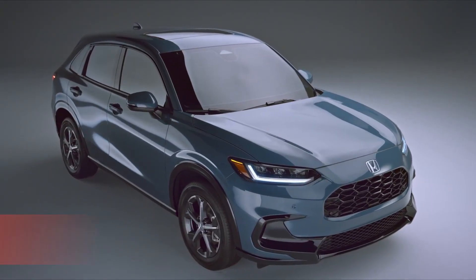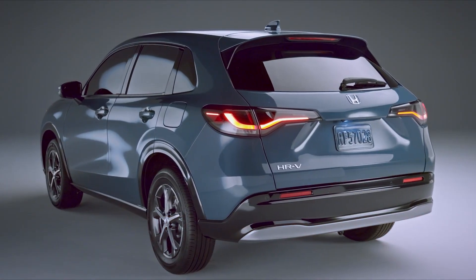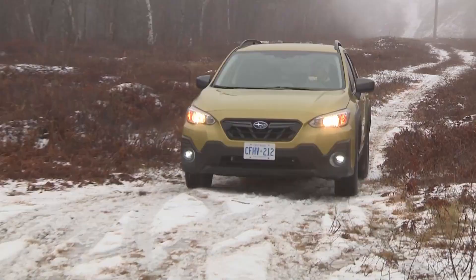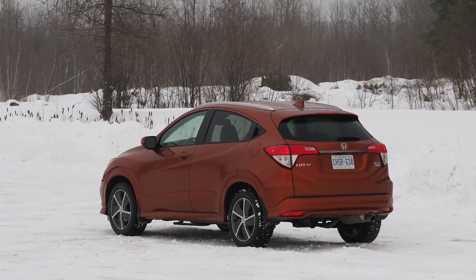The second generation Honda HR-V is arriving soon, and by the time you're done this video, I'm hoping you'll know exactly how big it is. We'll be comparing key dimensions and measurements to the first generation machine as well as some other popular crossovers to help prospective shoppers size it up. So let's start with a recap of the first generation model.